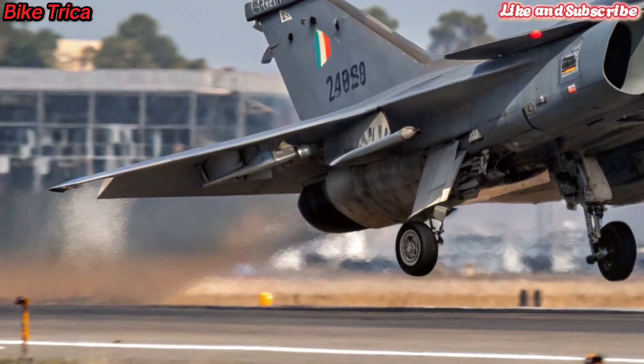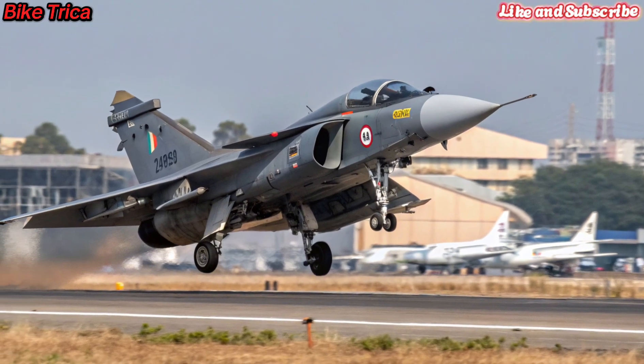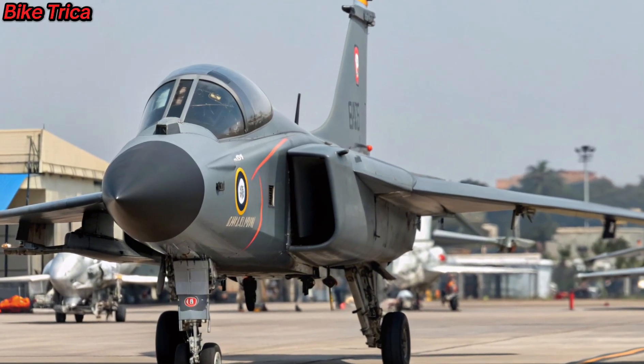Strategic Importance: The Tejas MK2 is not just an aircraft — it is India's step towards self-reliance in defense. With its modern upgrades, it is set to replace older fighters and strengthen India's air power in the coming years.